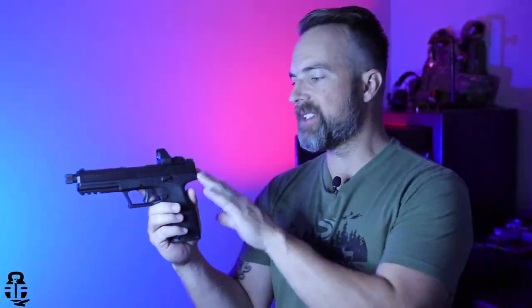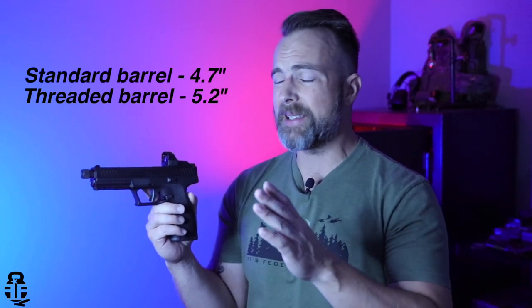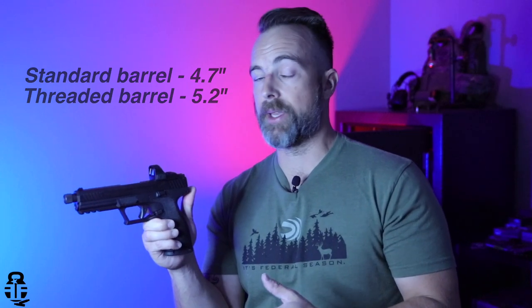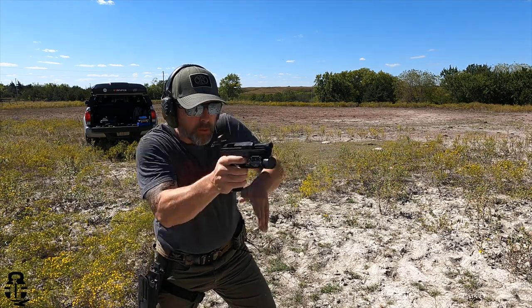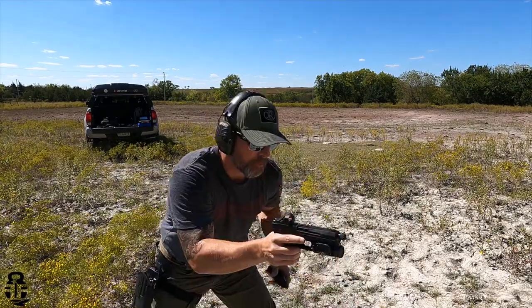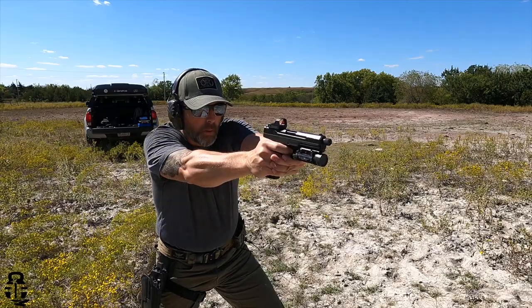Concealed carry might be difficult for a lot of people since this has approximately a 4.8-inch barrel. However, if you live in the country and need to dispatch rabbits, coyotes, or similar animals, this could be a good application — more than a .22 LR but manageable. I'm going to keep this in my collection and I'd like to compare it against other 5.7 pistols. I have a friend with an FN 5.7, so a comparison video is in the works.